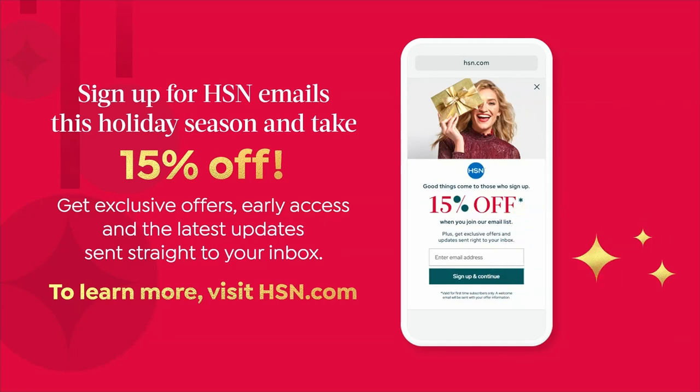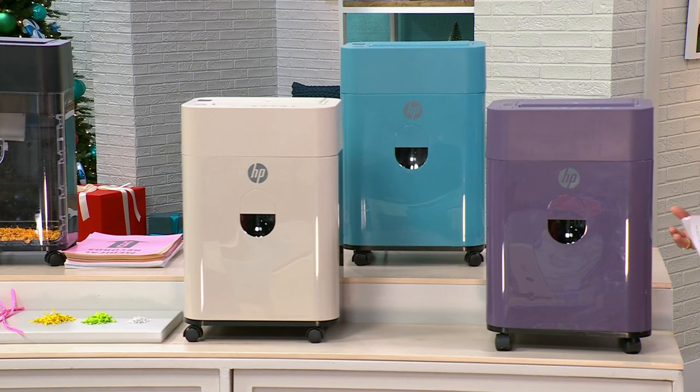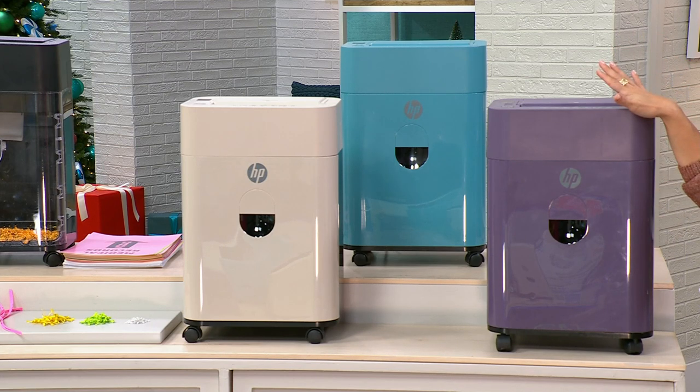Welcome back to HSN. Here's an easy way to save 15% off a single item purchase: sign up for the HSN emails this holiday season. You get exclusive offers, early access to sales, the latest updates right to your inbox, and the opportunity to take 15% off a single item purchase — maximum savings up to $50. To learn more and sign up, head to hsn.com.